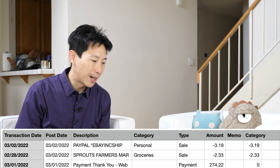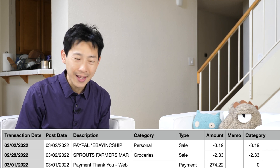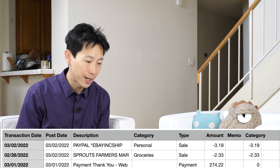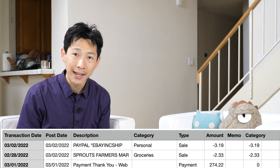The spreadsheet is going to show you a transaction date, post date, description, category, and the type — which can be a sale or a payment. For example, you can see I paid $274 there, and there's a sale amount of $3.19. Then there's a category column which is something I added myself, just by putting in a formula.